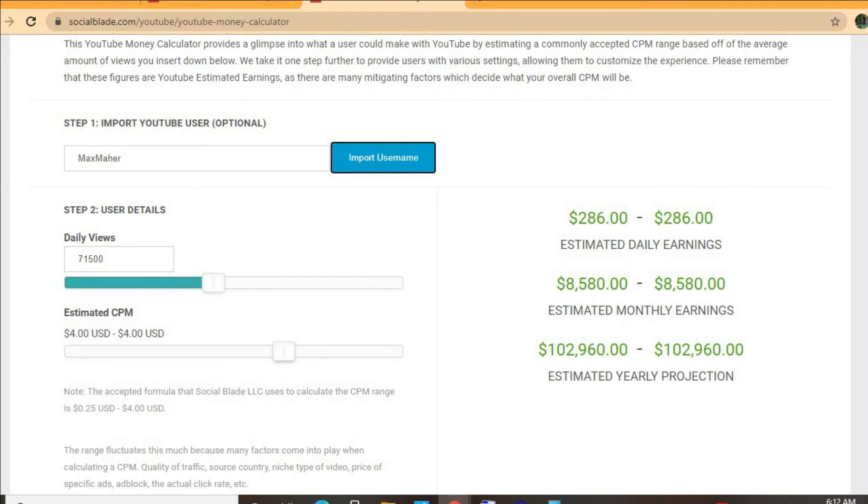It all depends on the country that the video is being watched in, how long a viewer ends up watching an ad for, and also if the viewer ends up clicking on the ad. For instance, if a video is being watched in the Caribbean, Pakistan, or India, it will have a much lower CPM rate compared to a video being watched in America, Canada, the United Kingdom, or Australia.